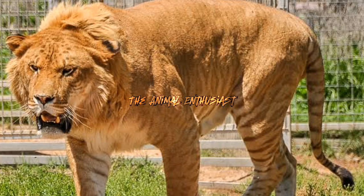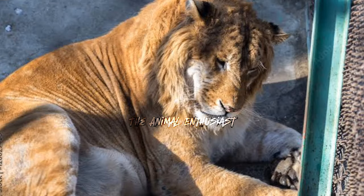Social traits: Ligers may exhibit social behaviors similar to lions, which are more sociable than tigers. They can be more tolerant of human interaction and may display a mixture of lion and tiger behaviors. Diet: Their diet is similar to that of lions and tigers, consisting primarily of large quantities of meat.